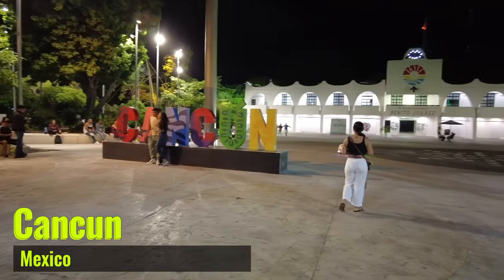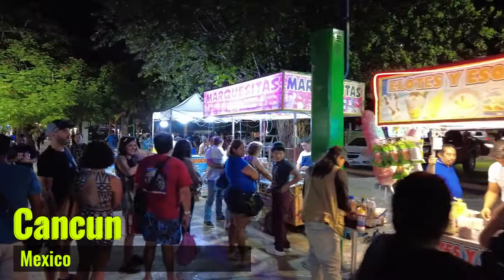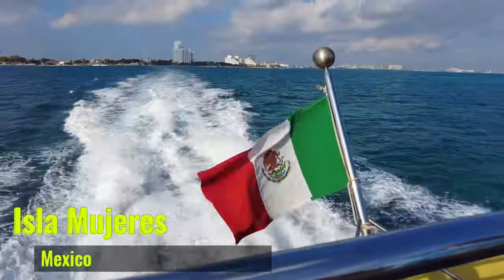Come with us as we arrive in Cancun, explore the downtown area, and take a day trip to Isla Mujeres on a budget.